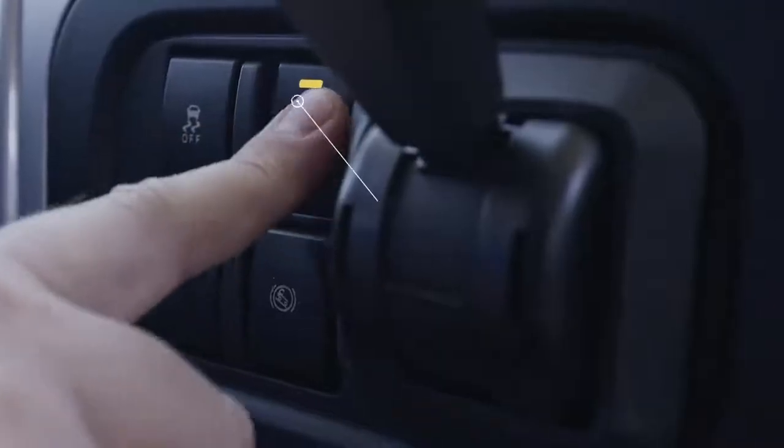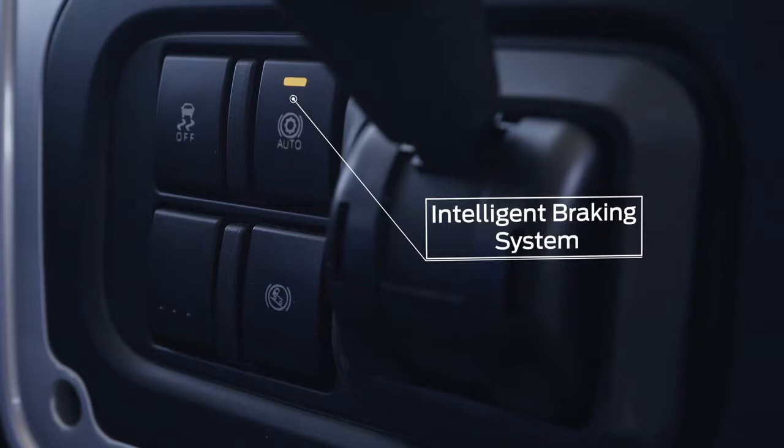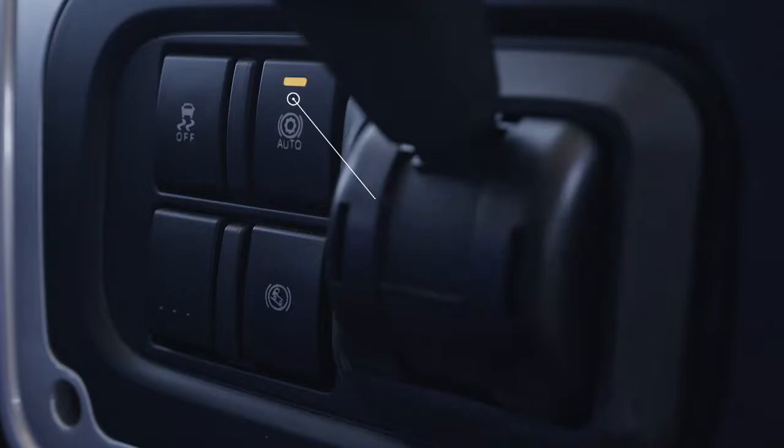The intelligent braking system is activated by the auto button and allows the engine brake and the intarder to be controlled with the foot brake.